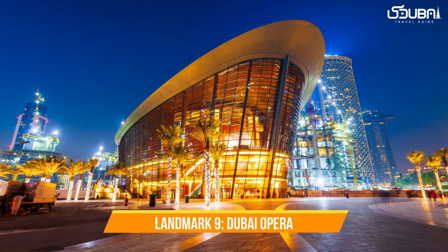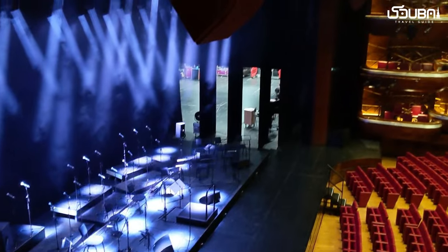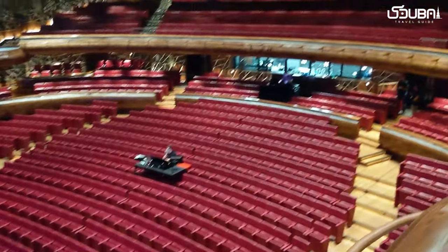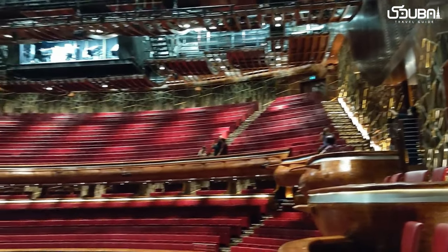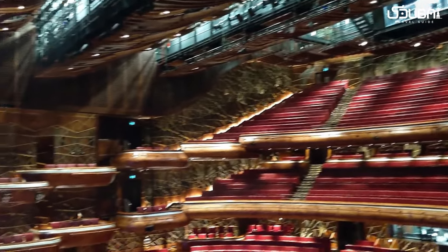Landmark nine: Dubai Opera. Dubai Opera is a modern icon that blends art and architecture. Its stunning design hosts a variety of performances, from opera and ballet to concerts and theater. It's a testament to Dubai's commitment to cultural enrichment.